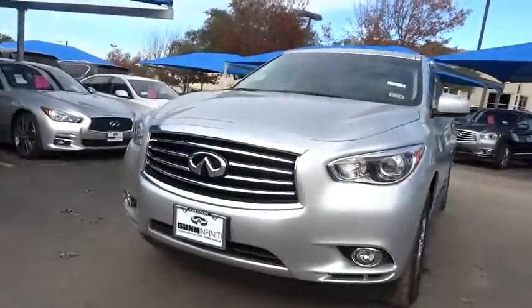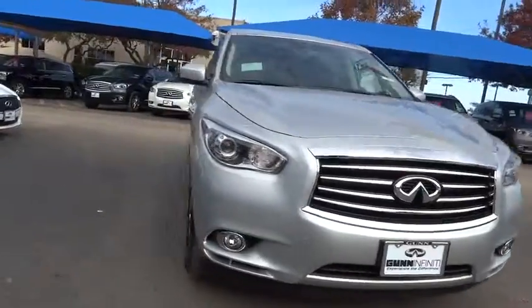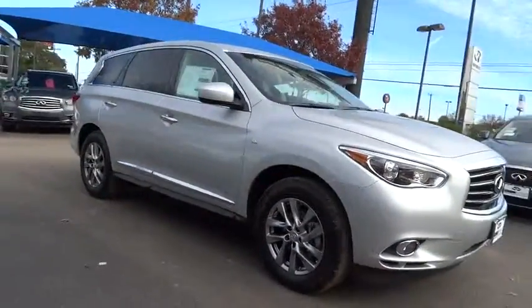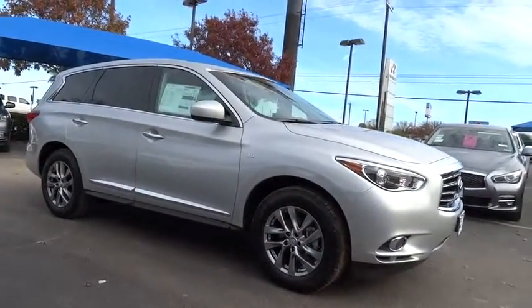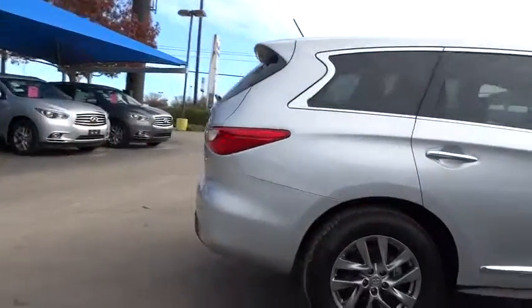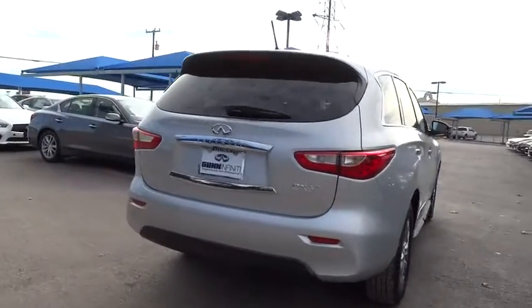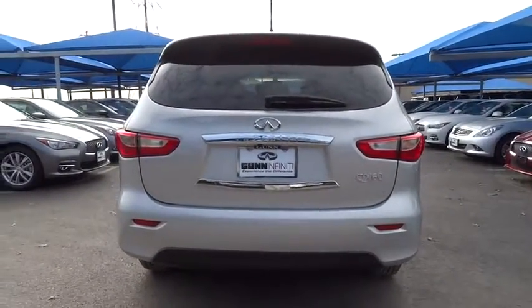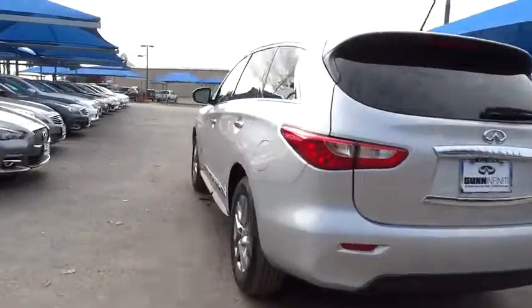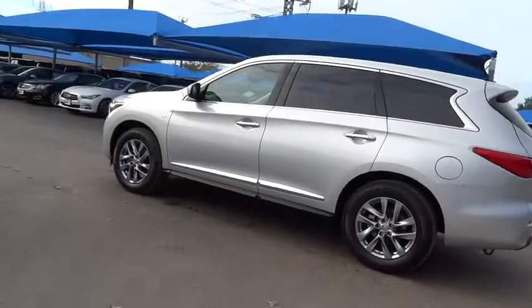2015 Infiniti QX60. The Infiniti QX60 is the perfect blend of luxury and practicality. This crossover SUV not only provides ample space for passengers and cargo, but also an interior that screams luxury. In addition, the QX60 offers extremely high levels of safety, all with a sleek new design, and is priced below $45,000.